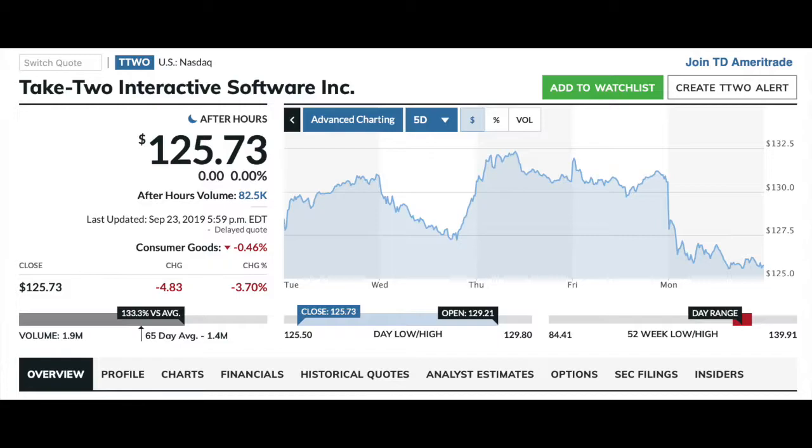Hey everyone, thanks for checking in for week six of investing in Take-Two. Quick recap: I invested just over $1,000, which came out to eight shares in Take-Two, and we're just following the market as it goes. I'm going to be doing this for 90 days, and once that 90 days is up, I will most likely be getting into some day trading with this same stock.